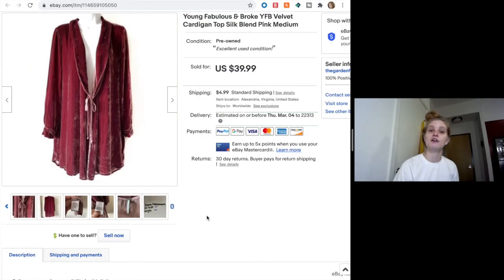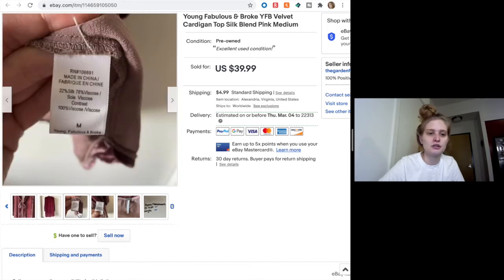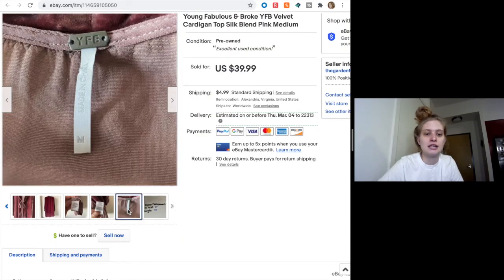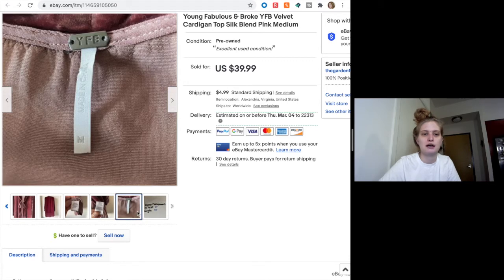Next up is this Young Fabulous and Broke velvet cardigan top — kind of like an overlay layer piece with an open front style and a bow tie. It's velvet in a really pretty dusty rose color and it's a silk blend. The tag just said YFB on it, so I had to hunt to confirm it was Young Fabulous and Broke. Someone bought this full price for $39.99. I've had pretty decent luck with Young Fabulous and Broke — usually their stuff is very tie-dyed, so this seemed different for their vibe, but hey, I'll take $40.